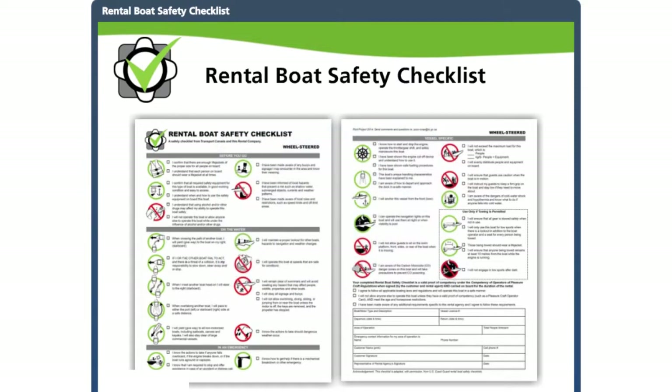This overview introduces the latest checklists, describes their features, and highlights important safety information to review with your customers before they leave the dock. Conducting safety briefings with one of the new rental checklists as your guide is one of the best ways to make sure your customers have a safe experience when renting your boats.